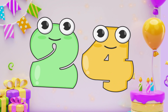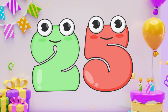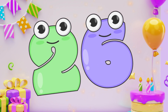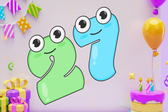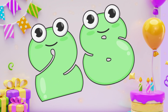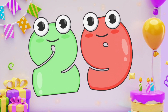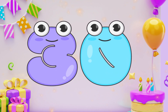Twenty-four. Twenty-four. Twenty-five. Twenty-five. Twenty-six. Twenty-six. Twenty-seven. Twenty-seven. Twenty-eight. Twenty-eight. Twenty-nine. Twenty-nine. Thirty. Thirty. Thirty-one. Thank you.